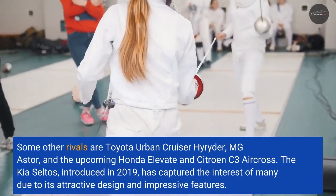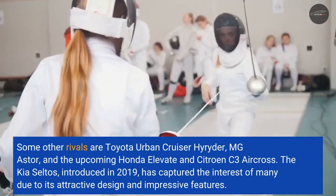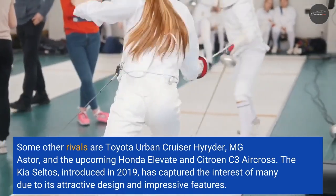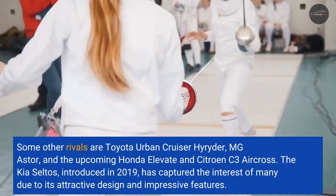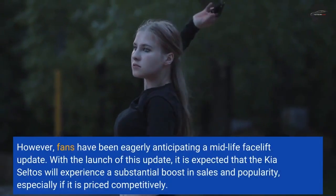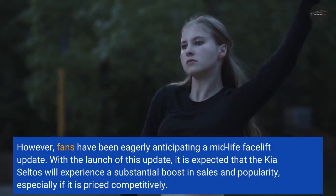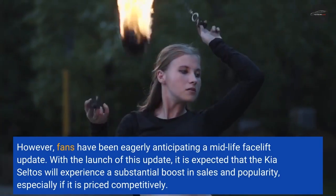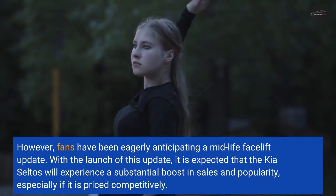The Kia Seltos, introduced in 2019, has captured the interest of many due to its attractive design and impressive features. However, fans have been eagerly anticipating a mid-life facelift update. With the launch of this update, it is expected that the Kia Seltos will experience a substantial boost in sales and popularity, especially if it is priced competitively.